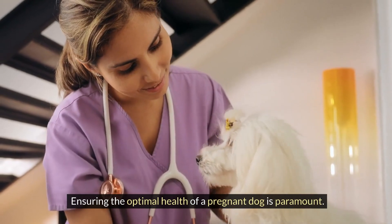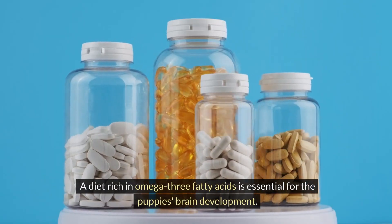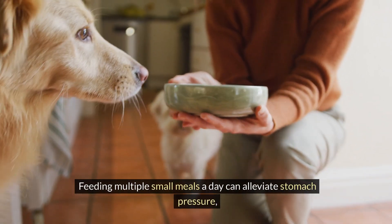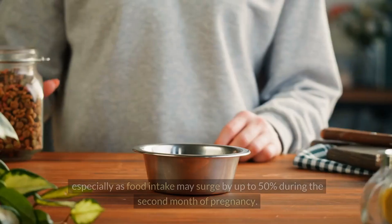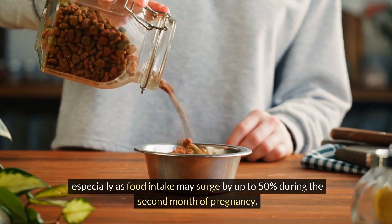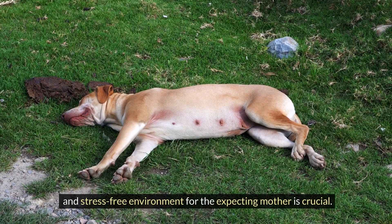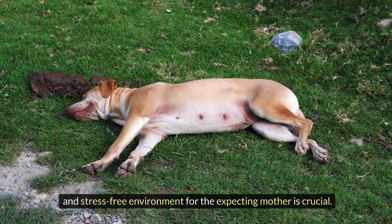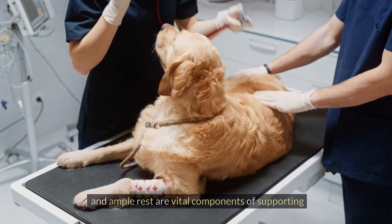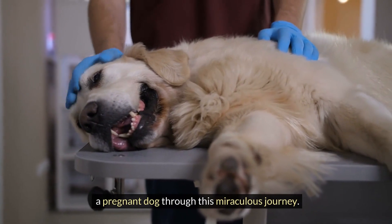Ensuring the optimal health of a pregnant dog is paramount. A diet rich in omega-3 fatty acids is essential for the puppy's brain development. Feeding multiple small meals a day can alleviate stomach pressure, especially as food intake may surge by up to 50% during the second month of pregnancy. Beyond nutrition, providing a comfortable and stress-free environment for the expecting mother is crucial. Ensuring regular veterinary checkups, sufficient exercise, and ample rest are vital components of supporting a pregnant dog through this miraculous journey.